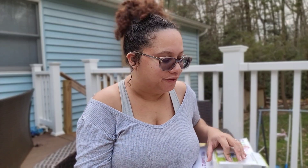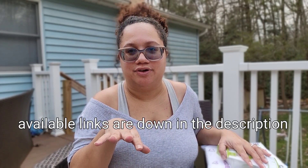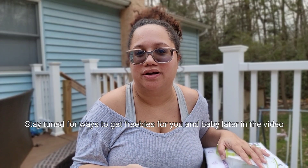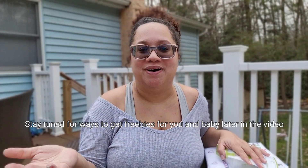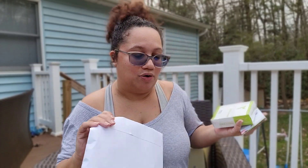Hey guys, welcome back to my channel! In this video I'll be talking about a few freebie samples I received for baby and pregnancy. I'll try my best to link any freebies I find down in the description. There are some I'm missing and can't find, and about three freebies I haven't received yet — they're probably on their way. I also want to talk about other ways you can get free stuff while you're pregnant. But without further ado, please like, subscribe, and share — now let's check it out.